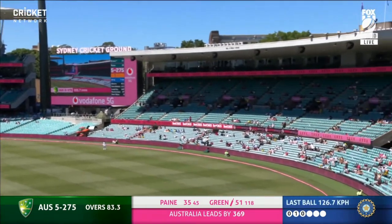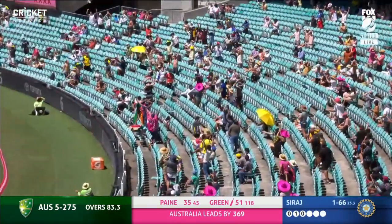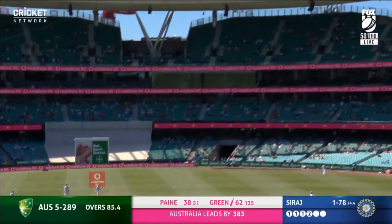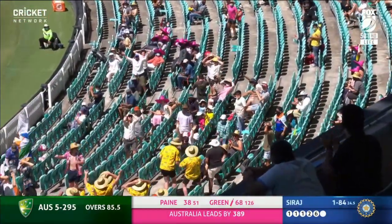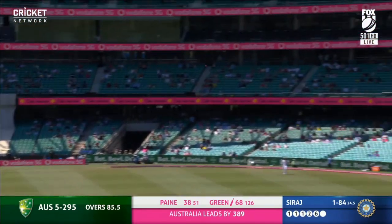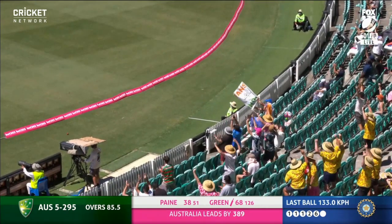That's gone a long way over the top of mid-on! A big one again from Green — probably bigger — all the way into the crowd. A repeat dose from Green, though he didn't quite get that one as well.